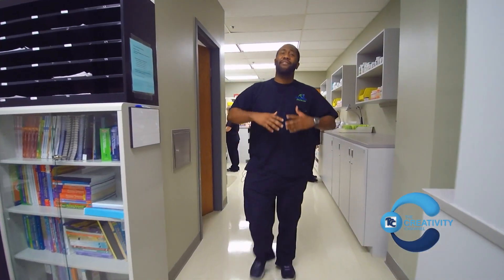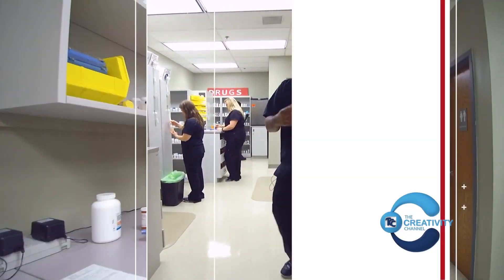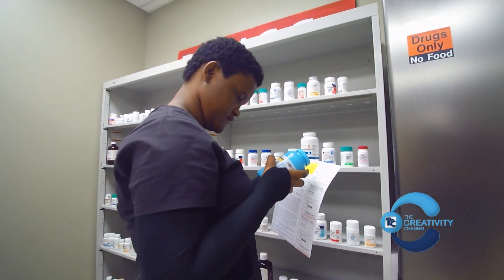In this back area here we have a variety of prescription drugs as well as suspensions. As the orders come in, the techs will take the prescription drugs off the shelves and get them ready for the customers in a timely manner.